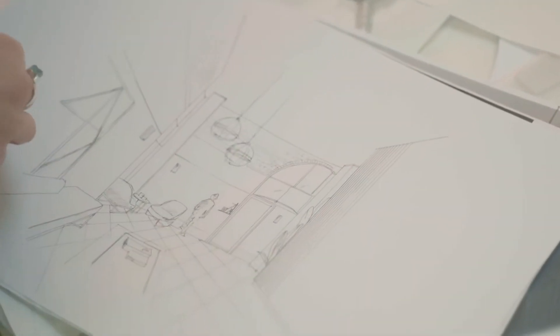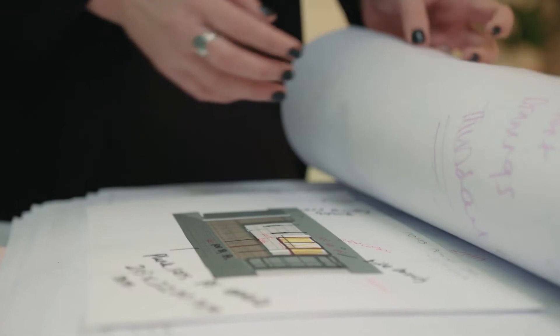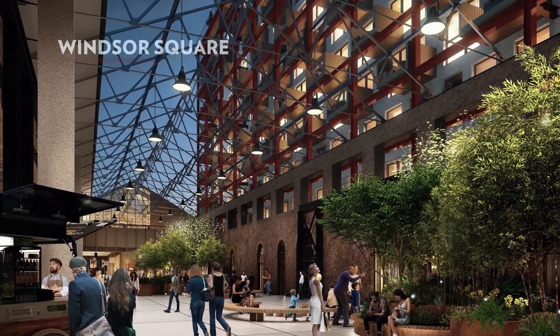My name is Jo Love, I own a company called Love Interiors. We have done the interior design and the interior specification for building 10 at Royal Arsenal Riverside. The building itself is an old carriage building and old carriage works, and now that building is getting its new lease of life to become a community space.